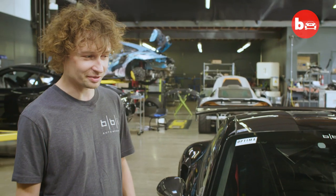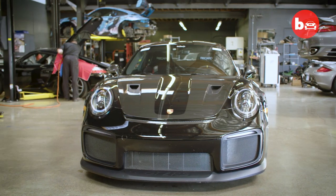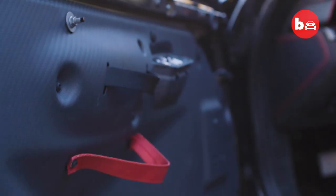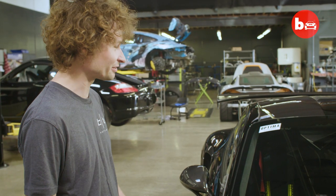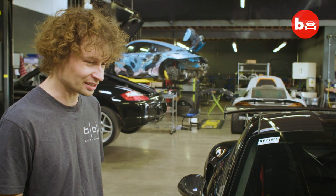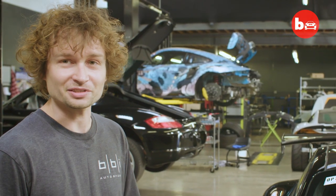From first glance, you probably wouldn't be able to tell that it's any different from a car on the showroom floor. It's a little lower, it's got slightly different wheels, it's got some interior removed, and it has a hell of a lot more horsepower. It's deadly, but fast, unassuming.